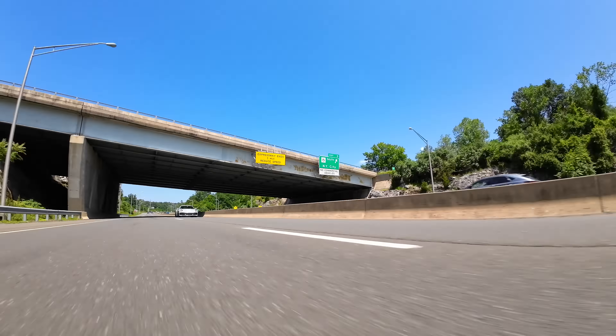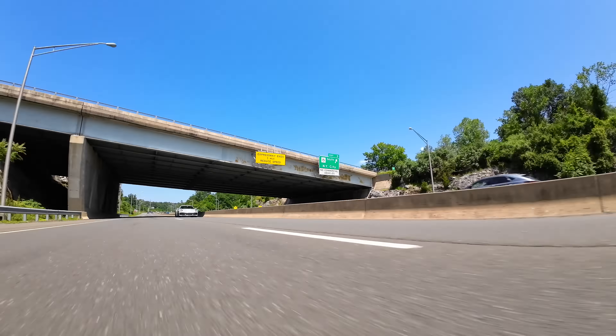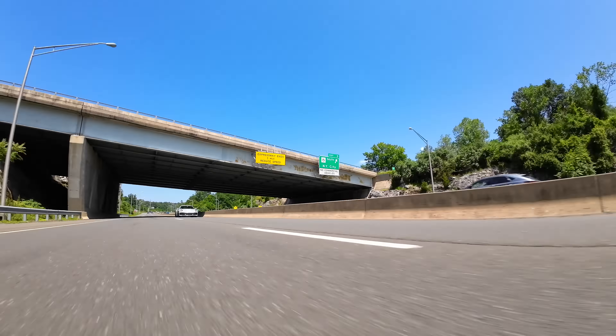However, there are three areas where the Sport Classic reigns supreme. Firstly, its unique design — there's no doubt the Sport Classic brings the ducktail styling back to the 911 range. Secondly, its novel driving dynamics — it really is unlike any other 911 model. And thirdly, and perhaps most importantly, this model is limited to 1,250 units, which means owners are unlikely to ever lose a dollar on their investment. So there you have it — the Sport Classic. It is fabulous, but at almost $300,000, it is by far the most expensive new 911 on the market. Is it really worth it?